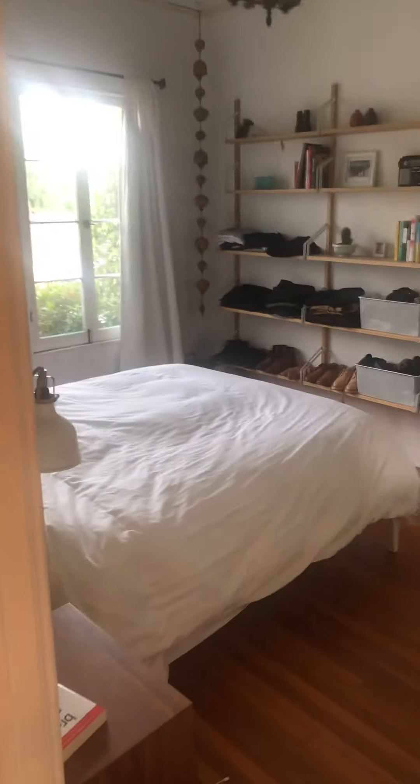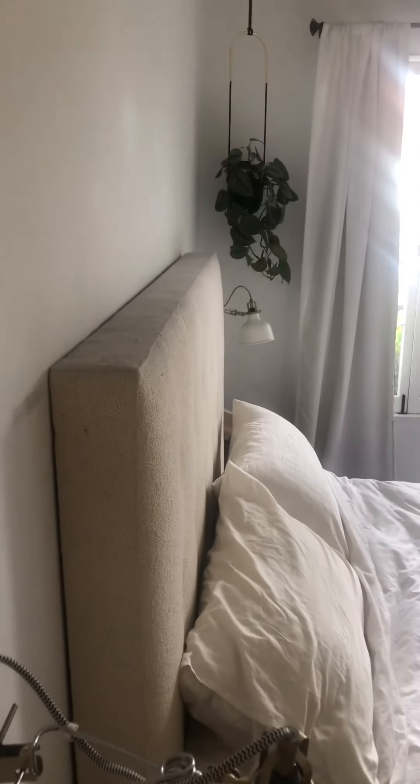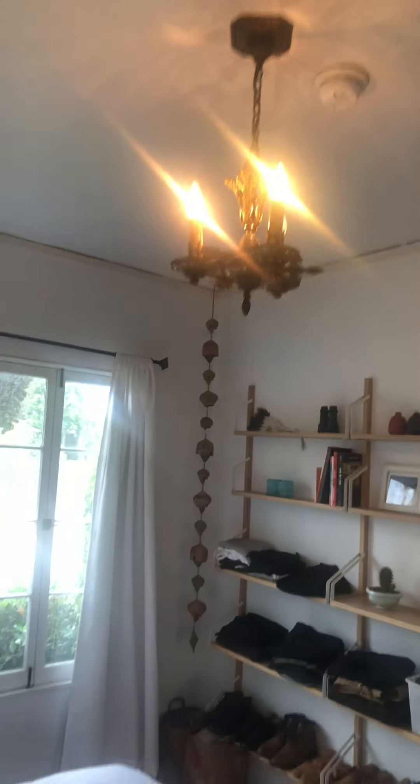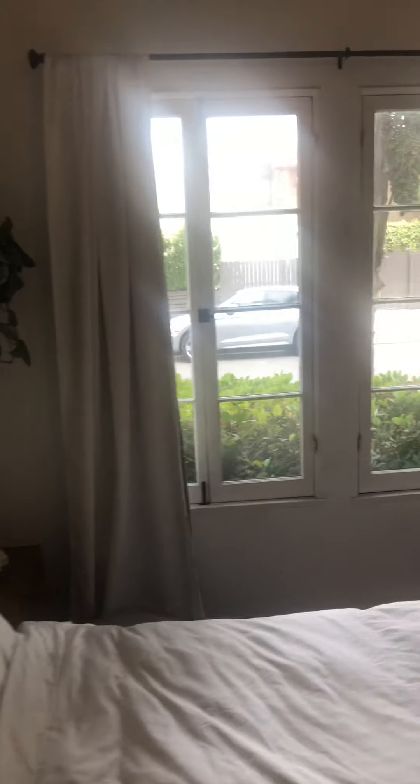Here's the bedroom. It's a good size — fits a king-size bed, has high ceilings and chandeliers. It's got four windows, two double windows. There's a big wall for a dresser, and right here is the walk-in closet — it goes back quite a bit with shelving. It's a big closet.